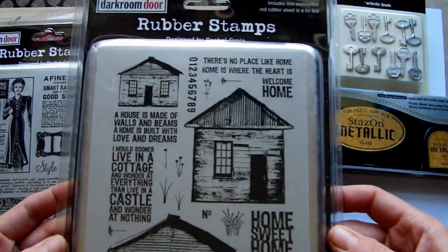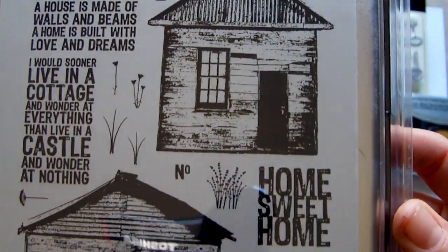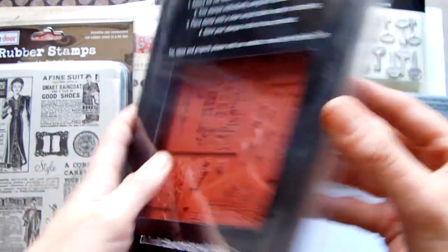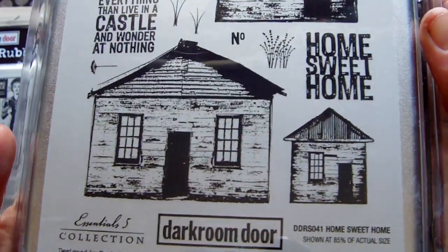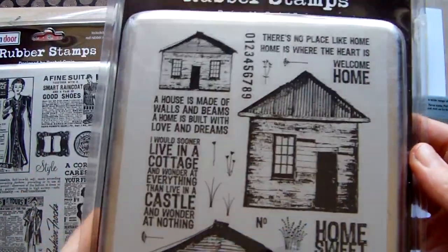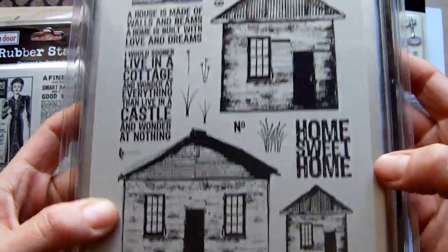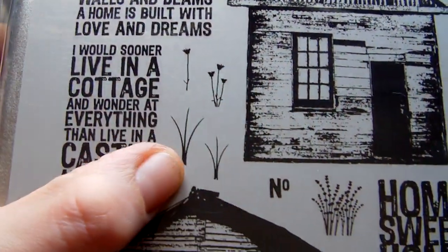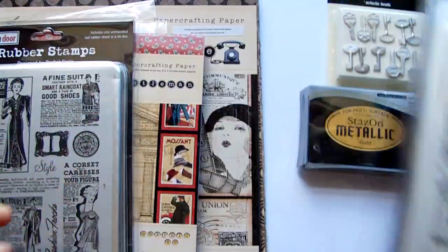And then I got two more sets of Darkroom Door stamps, which I really love. They are quite expensive, but you do get a nice tin to put them in and they're unmounted rubber. This one is called Home Sweet Home — you get two of each style of house in a large and a small version, then some little sentiments, teeny tiny flowers and grasses, which are really sweet, and some numbers at the top.